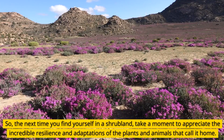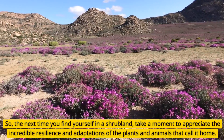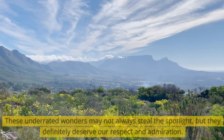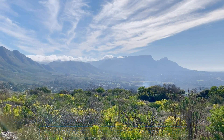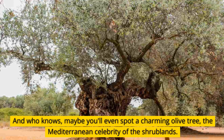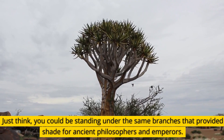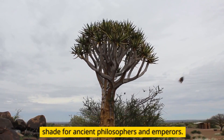So, the next time you find yourself in a shrubland, take a moment to appreciate the incredible resilience and adaptations of the plants and animals that call it home. These underrated wonders may not always steal the spotlight, but they definitely deserve our respect and admiration. And who knows, maybe you'll even spot a charming olive tree — the Mediterranean celebrity of the shrublands. Just think, you could be standing under the same branches that provided shade for ancient philosophers and emperors.